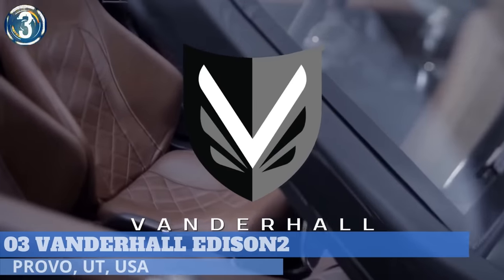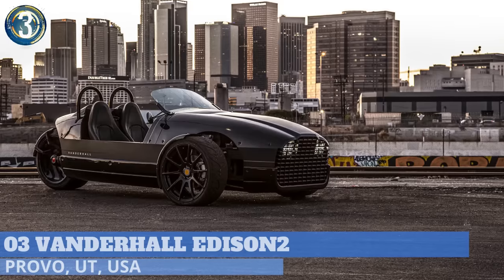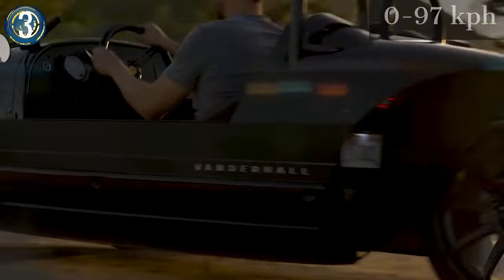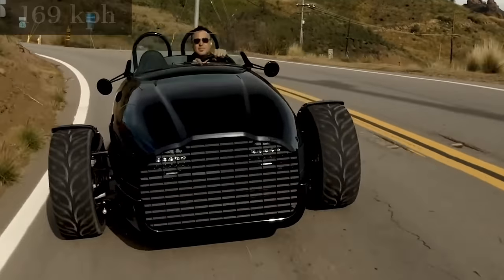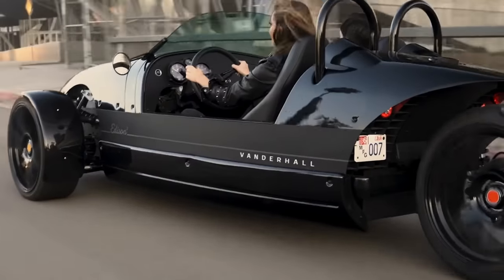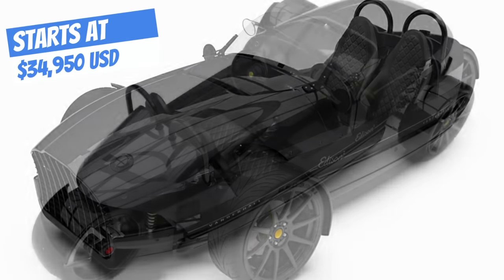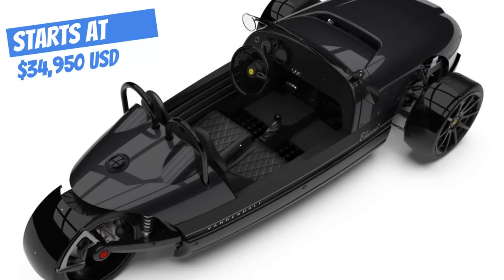Number 3: When the all-electric Vanderhall Edison II three-wheeler hits dealer lots in the third quarter of 2020, it will be the company's third model line. The Edison II gets from 0 to 60 miles per hour in four seconds, with a top speed of 105 miles per hour. The 30-kilowatt-hour lithium-ion battery pack allows 200 miles of range per charge. Inside the Edison II, you'll find heated seats, a 600-watt Bluetooth-enabled sound system, and plenty of cargo space.